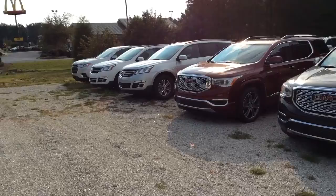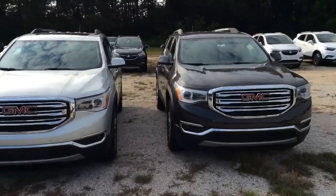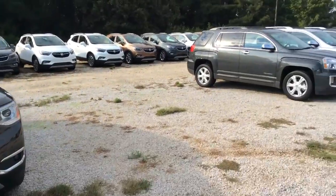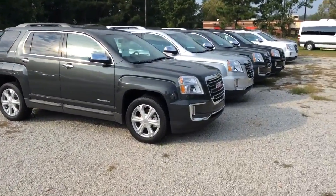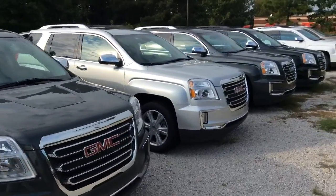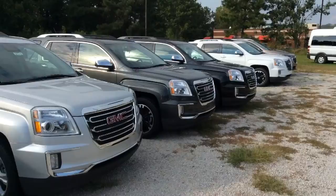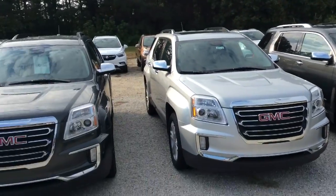Bernice, before I go, I just wanted to show you a quick video of our huge selection here at Jimmy Britt Chevrolet. These have been one of our most popular SUVs. As you can see, great selection here.